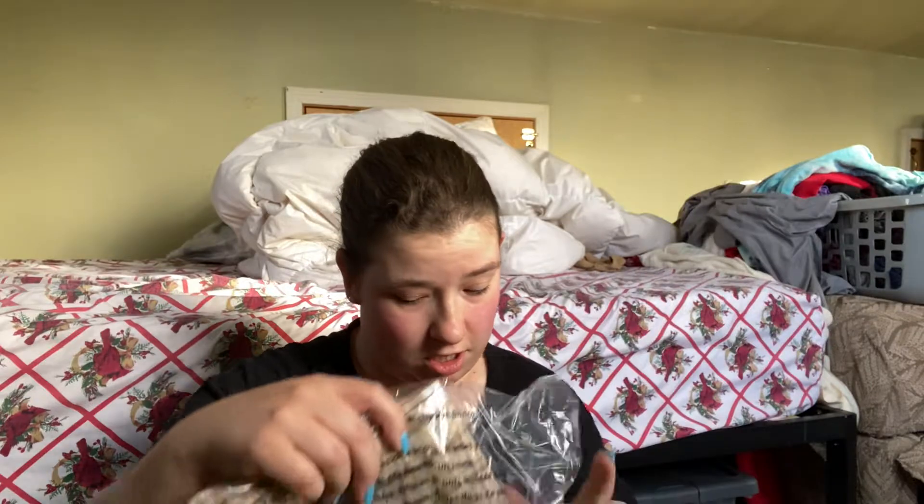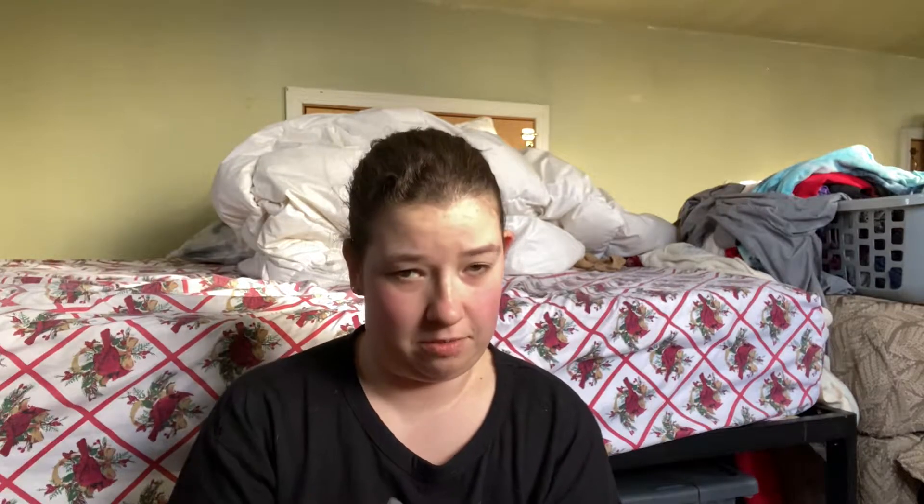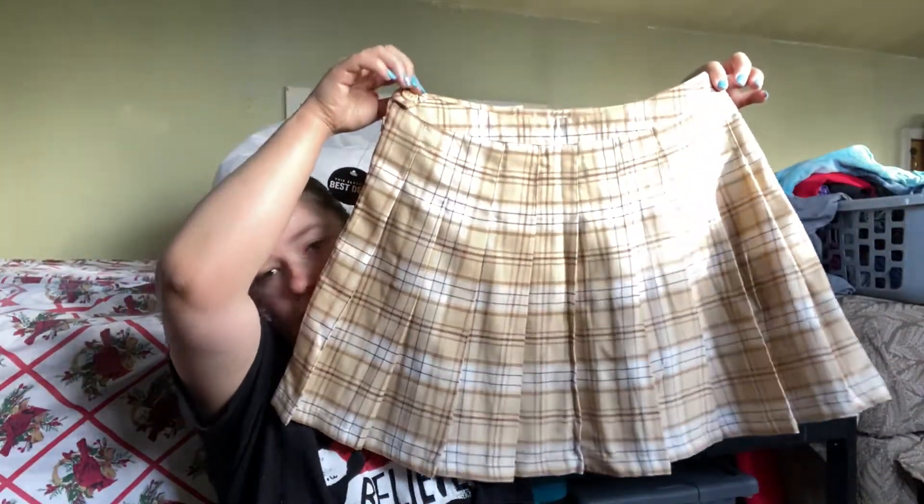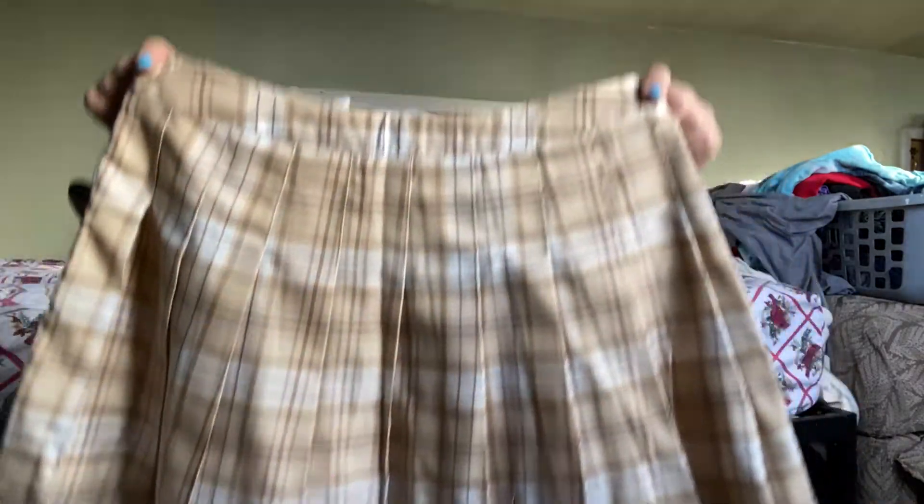Next, I got some plaid skirts. When I was online and I saw these, I immediately thought of Clueless with Brittany Murphy. I figured I could pair a lot of outfits with these skirts. And they were on sale. So I got this one — it's really cute, it's like beige. I really like that one.